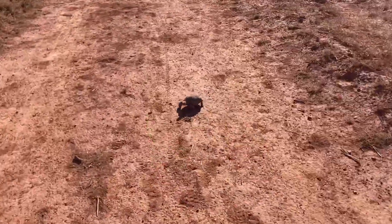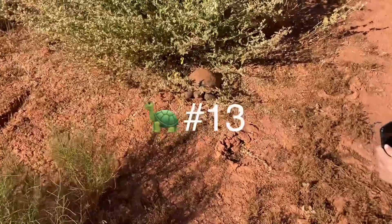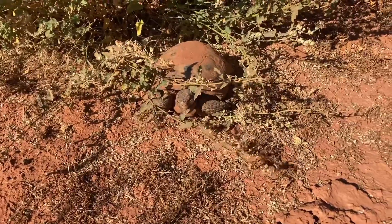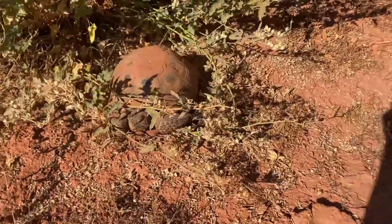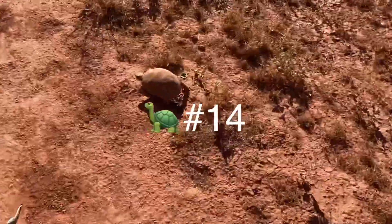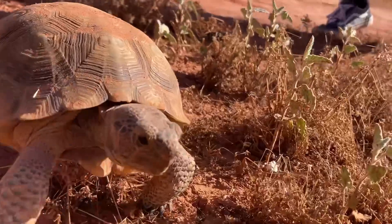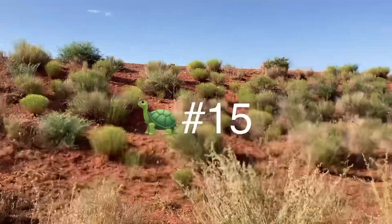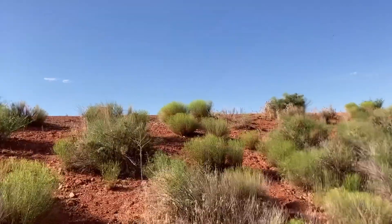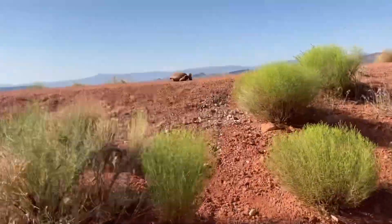Hey guys, this is tortoise number eleven — another smaller one. Hey guys, this is tortoise number twelve right here in the bushes. Hey guys, this is tortoise number thirteen. Okay guys, this is tortoise number fourteen — he's on the very top, pretty decent sized.